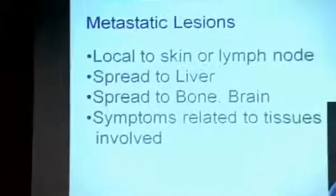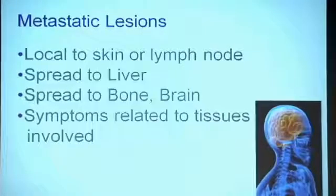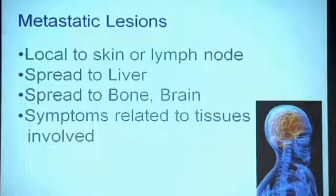A patient can have local spread to the skin or a lymph node, and surgical treatment may be planned for that. There may be involvement of the liver, spread to bone or brain, and symptoms related to the tissues involved. For example, there may be no other change except that somebody gets confused, and the workup reveals involvement of the brain. Sometimes a primary melanoma may not even be recognized until the evaluation comes into play.